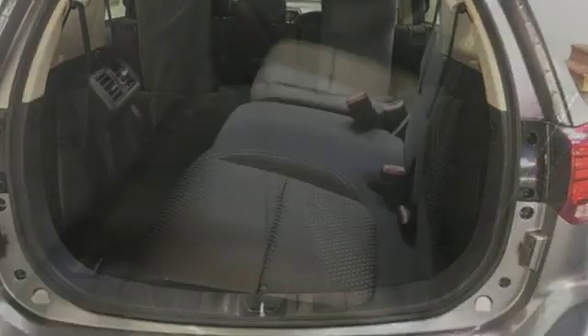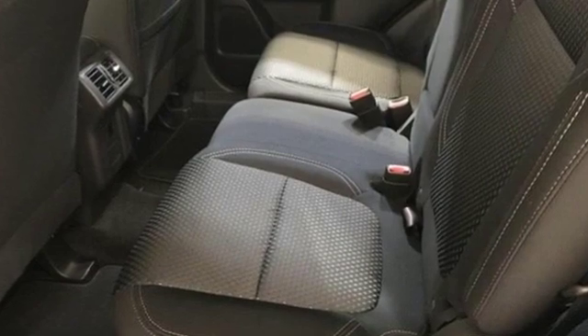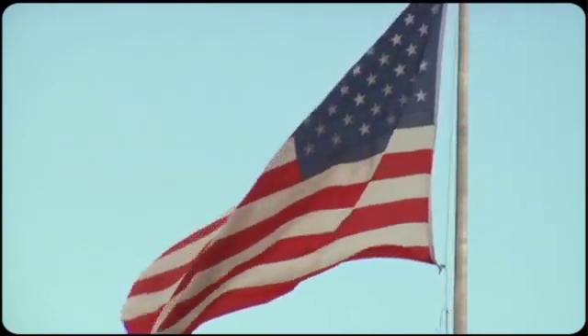Get into something different. Mitsubishi has what you're looking for. Hurry in today for a test drive.